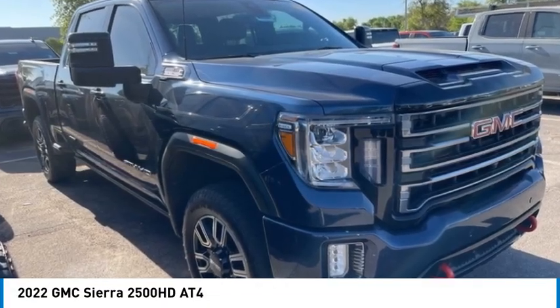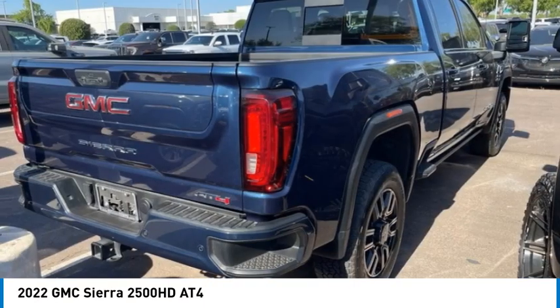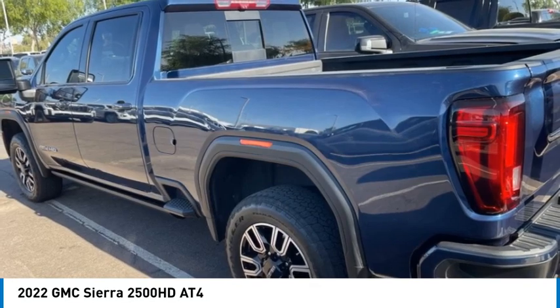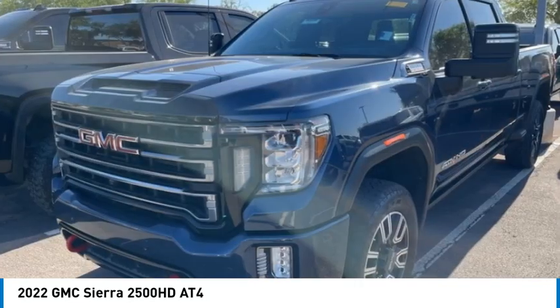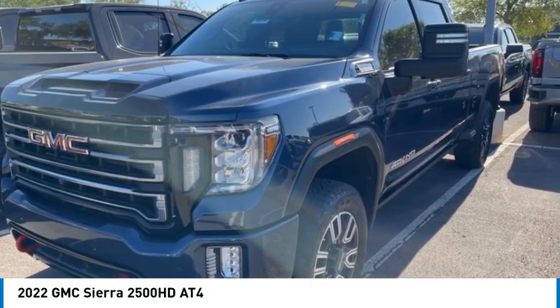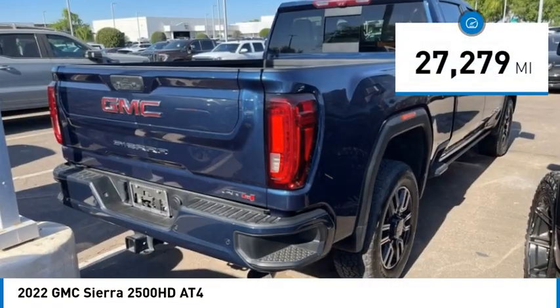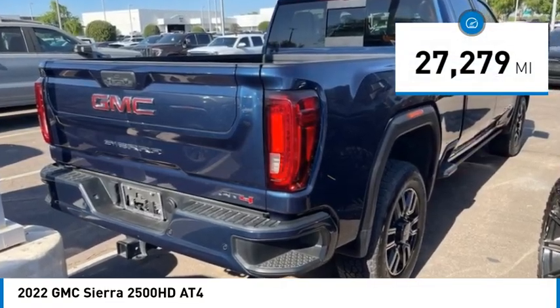Make a great choice today with the 2022 GMC Sierra 2500 HD. The GMC Sierra 2500 HD has all your workhorse basics covered — no worries here. This vehicle has less than 30,000 miles.